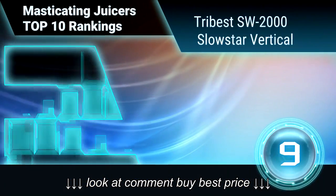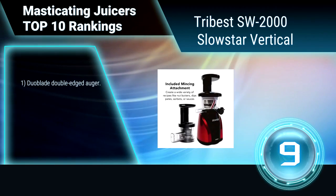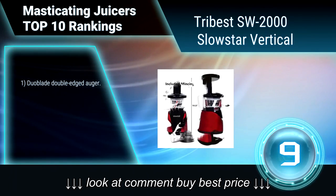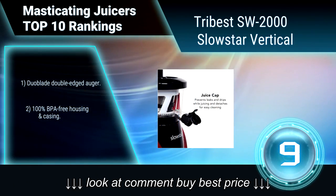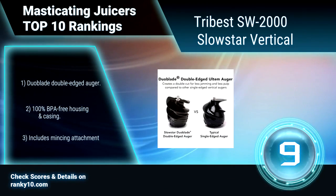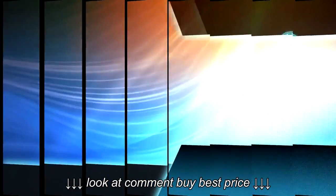Ranking number 9: Tribest SW2000 Slowstar Vertical Slow Juicer and Mincer. This juicer has a low speed of 47 RPM, which prevents oxidation and preserves the live enzymes, nutrients, and essential vitamins destroyed by friction or heat. The 200-watt motor and three-stage speed reduction gears reduce the equivalent amount of torque as a 9-horsepower motor, preventing jamming and delays.